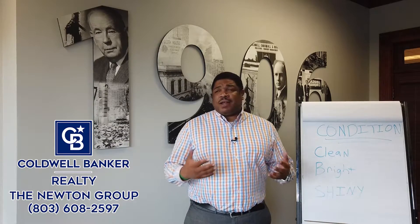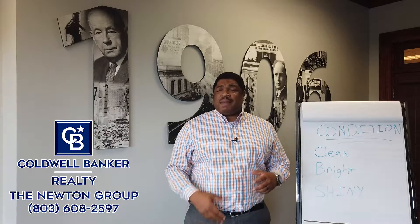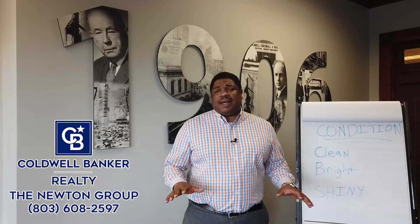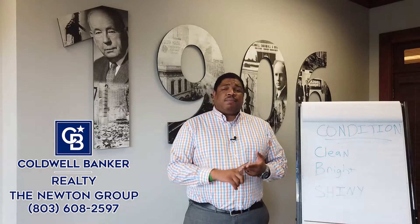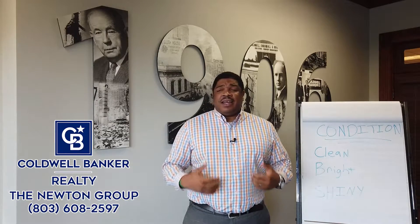Whenever I meet with my clients and come over, I can recommend things such as pressure washing, maybe getting a new mailbox, maybe getting new letters for the front door, or adding flowers or plants. Don't think that your home has to be in the most updated and new condition, but as stated, you want it to be clean, bright, and shiny.